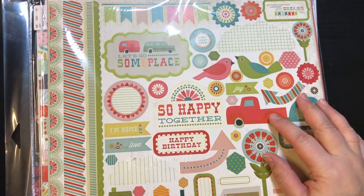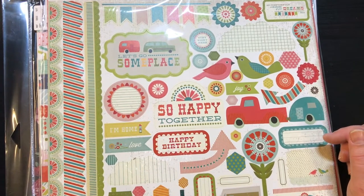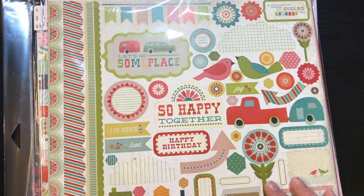Hey guys, welcome back to my channel, or welcome to my channel if you are brand new. This is Christy with Anchor Life 5, coming at you today with a Tuesday Morning haul. I'm so super excited!